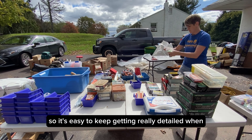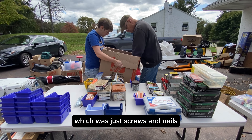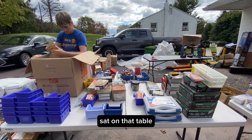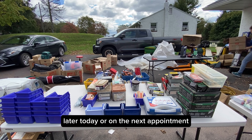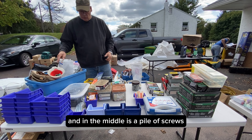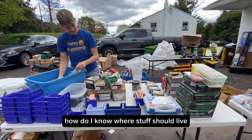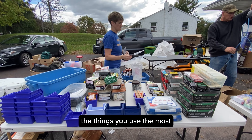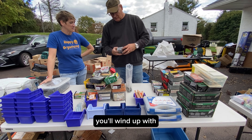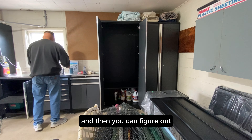It's easy to keep getting really detailed when you have all these little things. So I try to start with the biggest categories, which was just screws and nails. Anything else sat on the table to the right, and we are going to address that later today or on the next appointment. So to the right are a pile of nails and in the middle is a pile of screws. We've got lots of miscellaneous things. Start with the large categories, the things you use the most, and put them in the places you can access the easiest. Towards the end of the project, you'll wind up with miscellaneous, oddball, weird-shaped stuff — and then you can figure out the puzzle from there.